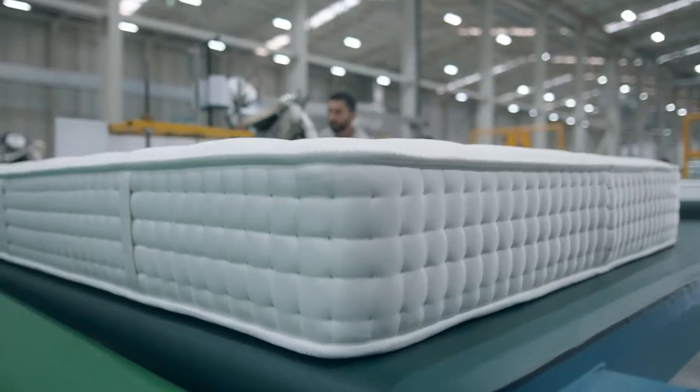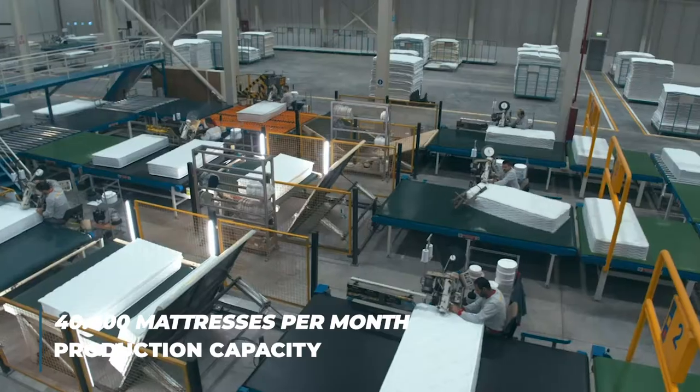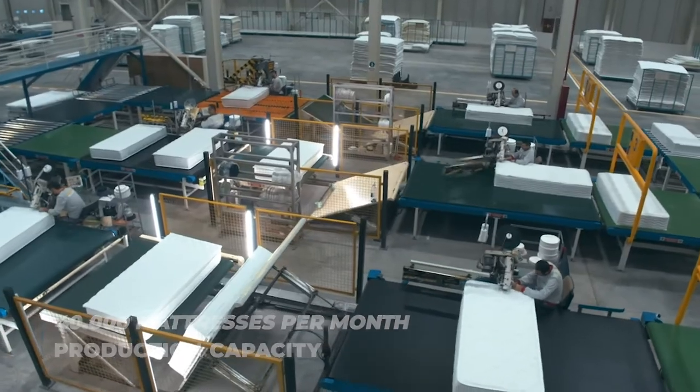Bellona utilizes technology not just for increasing production capacity, but also for living better. We use the latest technology to produce 40,000 mattresses each month to provide you comfortable sleep.